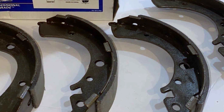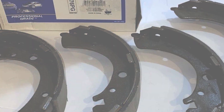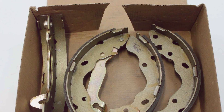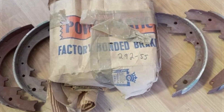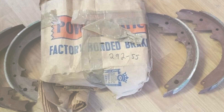Raybestos, a trusted name in the automotive industry, has created a product that meets or exceeds OEM specifications, ensuring that drivers can rely on the Element 3 Brake Shoe Set for consistent and dependable performance. The set's construction and materials contribute to extended service life, making it a cost-effective solution for those seeking quality and longevity in their brake components.